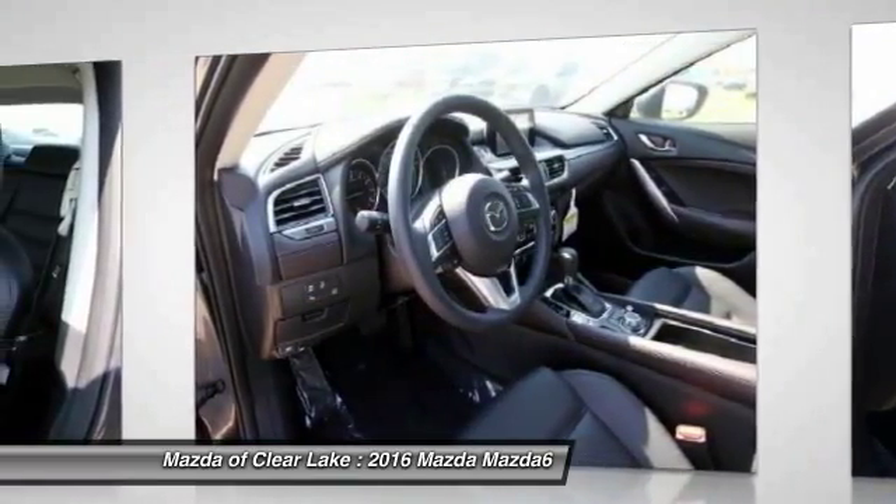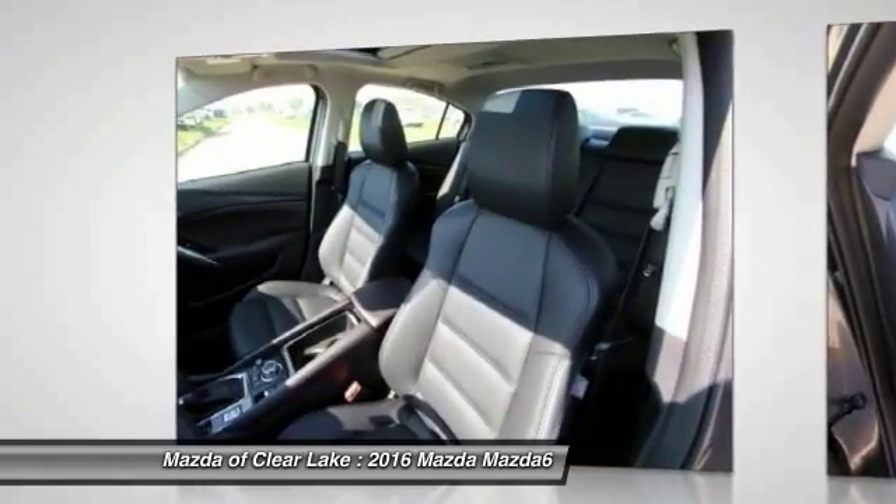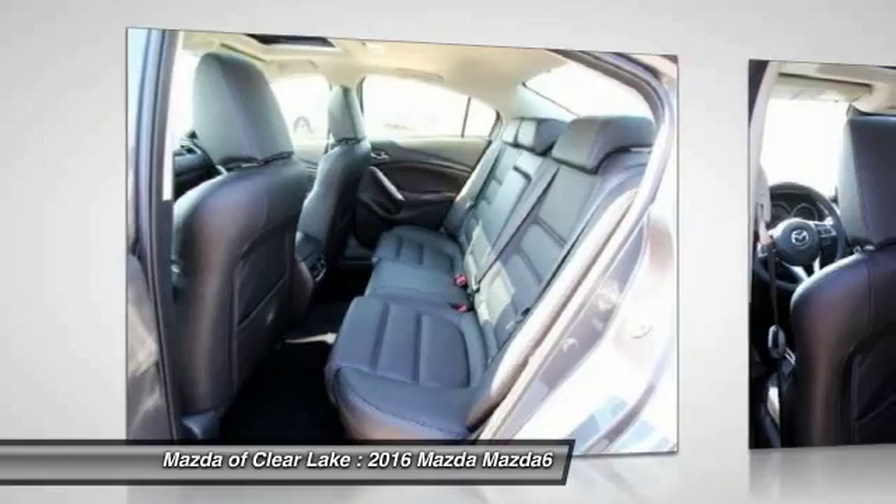Dual airbags, air conditioning, front power steering, four-wheel disc brakes, fog lights, security system, power windows.